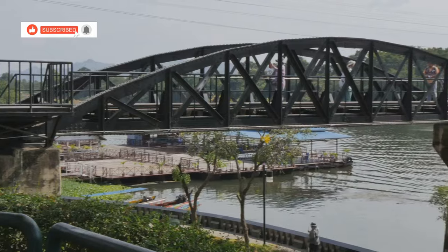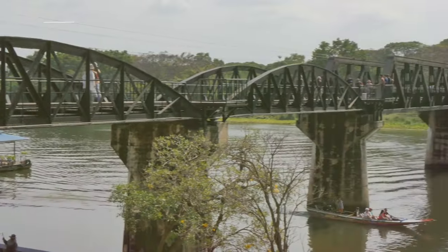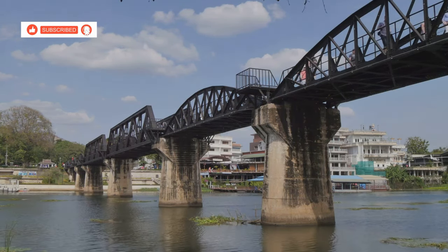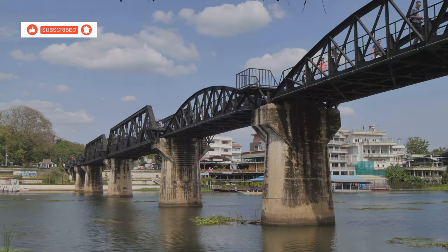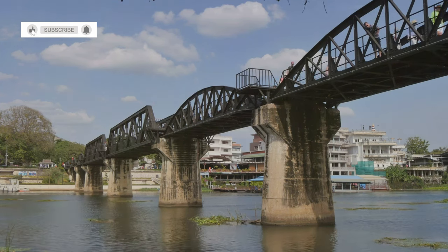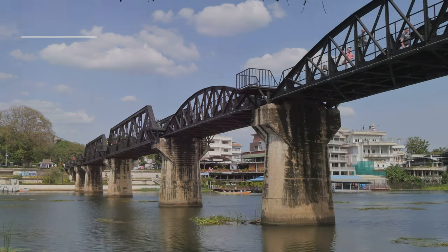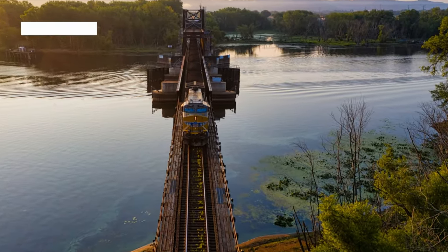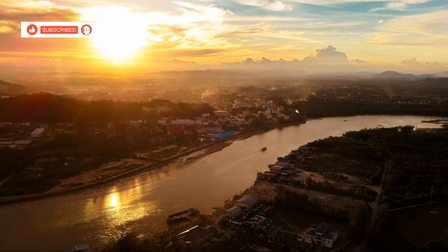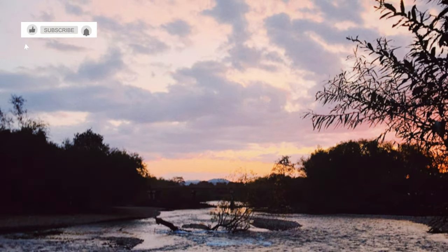No visit to Kanchanaburi is complete without a visit to the iconic Bridge on the River Kwai, a symbol of both tragedy and triumph. This engineering marvel, forever etched in history, stands as a poignant reminder of the human cost of war. Built during World War II by prisoners of war, the bridge is a testament to their resilience and endurance. As the sun sets, the bridge takes on an ethereal beauty, transforming into a canvas painted by nature, with hues of orange, red and purple dancing across the water, creating a breathtaking spectacle.